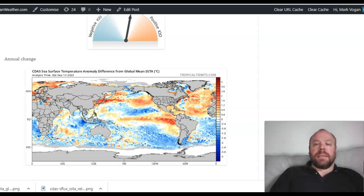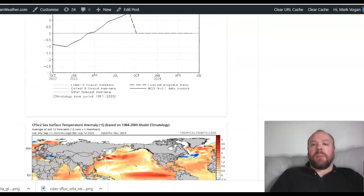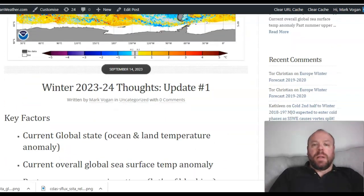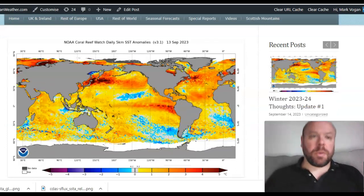Looking at annual changes in sea surface temperatures: it's very warm across the North Atlantic and somewhat across and west of North America. But notice the level of cooling over the Indian Ocean, the South Atlantic, and the South Pacific over the last 12 months — quite interesting to see. This article is on marfoganweather.com, though I haven't finished it yet, and I'll share it on Facebook and Twitter when it's published.